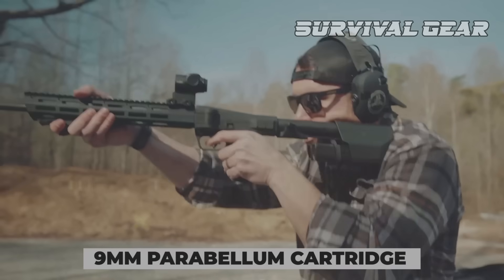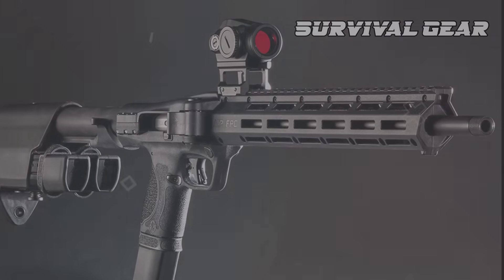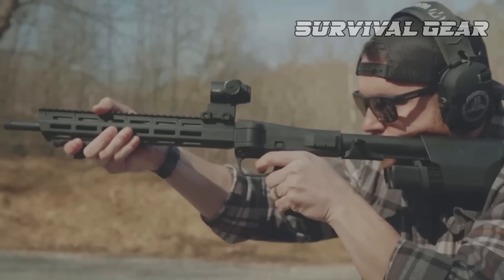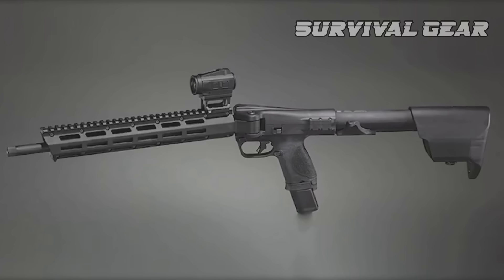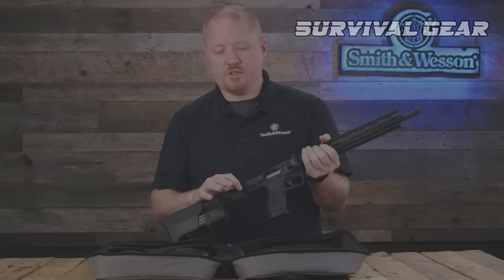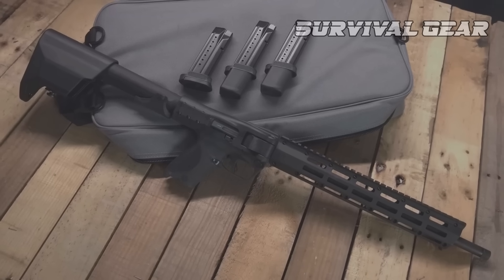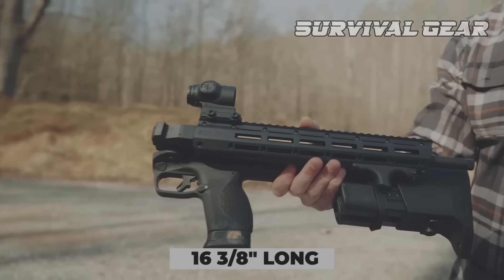Smith & Wesson M&P FPC: Chambered in the hugely popular 9mm Parabellum cartridge, the optics-ready M&P FPC is an entirely new design from the company, bringing a unique compact pistol caliber carbine to its lineup. The concept of a folding pistol caliber carbine isn't new — the Kel-Tec Sub 2000 is one of the more well-recognized options — however, the M&P FPC differs in several ways, including in the folding mechanism itself. The front portion of the firearm articulates to the left side of the grip frame, which means it won't interfere with a mounted optic. It is built on an aluminum receiver with a 16.25-inch barrel made from 4140 steel with a black oxide finish. It measures 30 and 3/8 inches long when ready to fire, and only 16 and 3/8 inches long when folded.